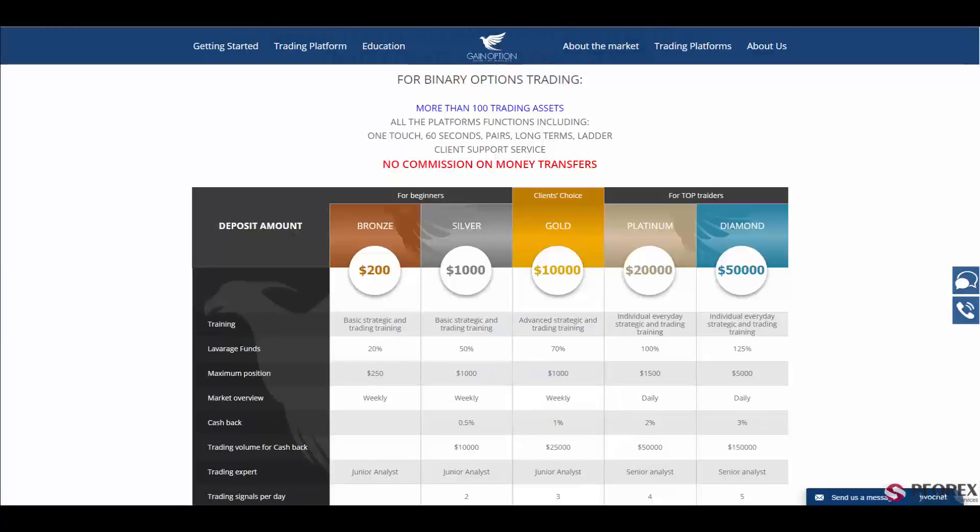Gainoption offers the best client service to its traders, including over 100 assets and platform functions such as One Touch, 60 Seconds, Pairs, Long Terms, and so on, and definitely no commissions on money transfers.